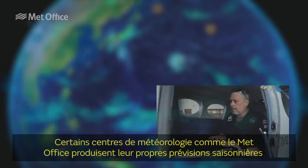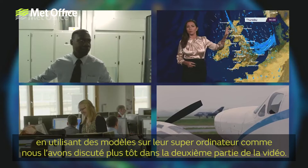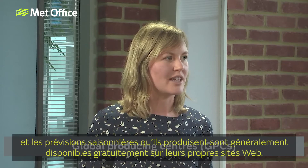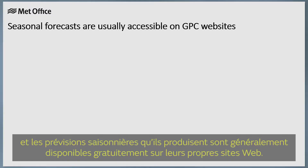Some National Met Services, including the Met Office, have the capacity to produce their own seasonal forecasts by running models on high-performance supercomputers, as we discussed earlier in Part 2 of the video. These centres are known as Global Producing Centres, also known as GPCs, and the seasonal forecasts they produce are usually made freely available on their own websites.